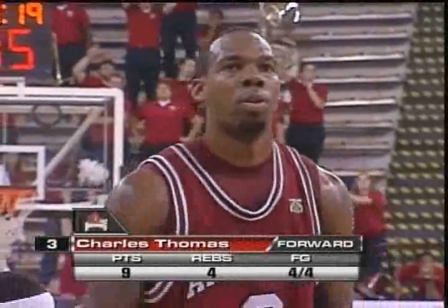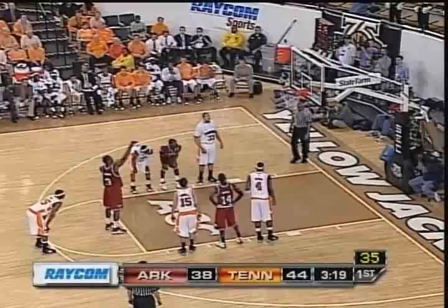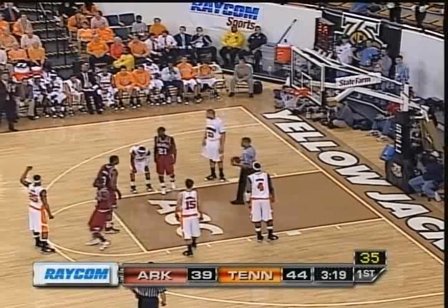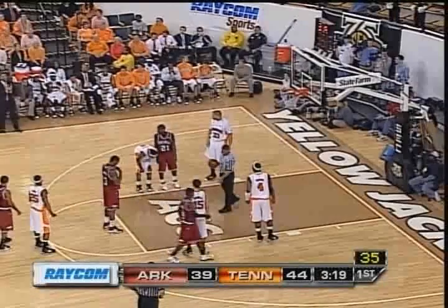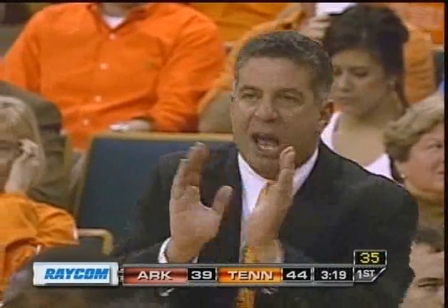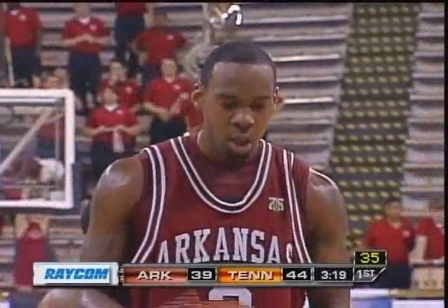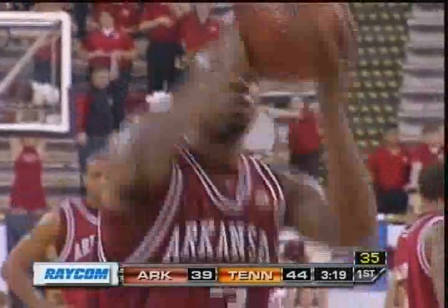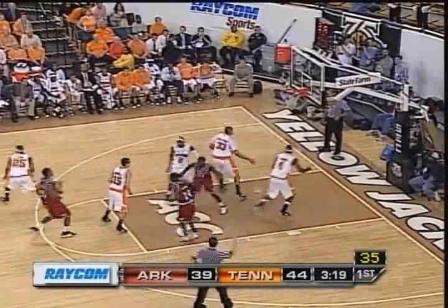Here's Charles Thomas at the Arkansas free throw line. That'll be a good performance as he gets his 10th point, averaging eight a game. He's the first player in double figures for the Razorbacks. He played 25 minutes yesterday against Vanderbilt with 13 points and six rebounds — that's about as efficient in numbers as you can get.